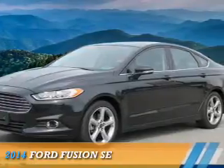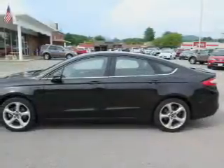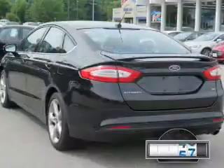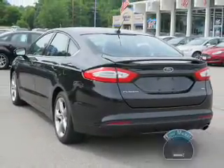Presenting the 2014 Ford Fusion. It's powered by front-wheel drive, a 2.5-liter four-cylinder engine, and an automatic transmission. With fewer than 35,000 miles, this vehicle has a long road ahead.